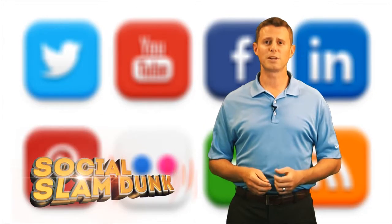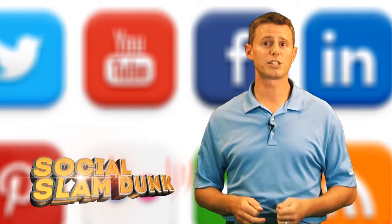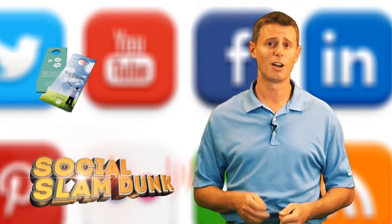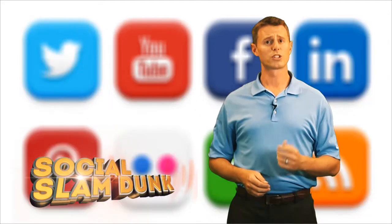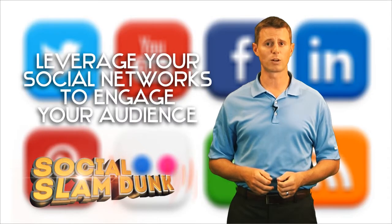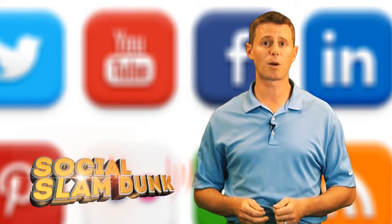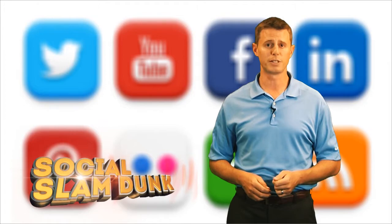Imagine what it would mean to your business if you could acquire new customers at the click of a mouse. Imagine what it would be like to generate repeat customers day in and day out without having to print door hangers or subscribe to those coupon mags that bury your ad on page 52. What Social Slamduck does is enable your business to leverage your existing social networks by providing you with a number of services that can be employed to engage your audience. Then it automates the process of feeding and growing your social networks so that you can concentrate on running your business.